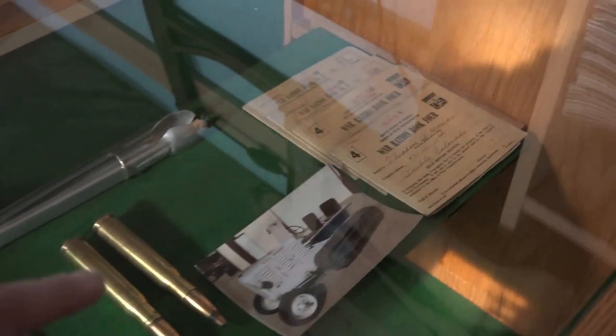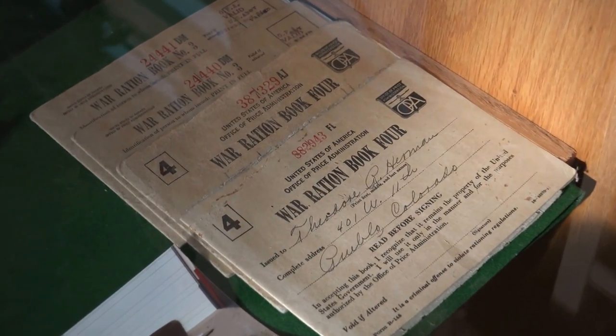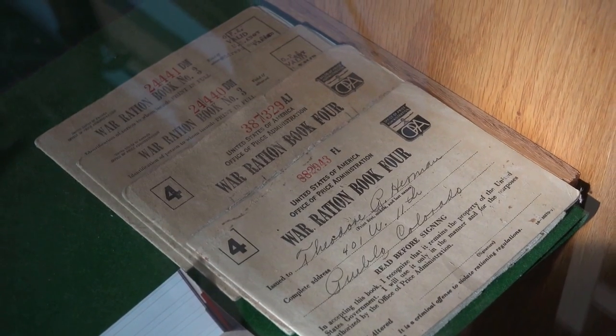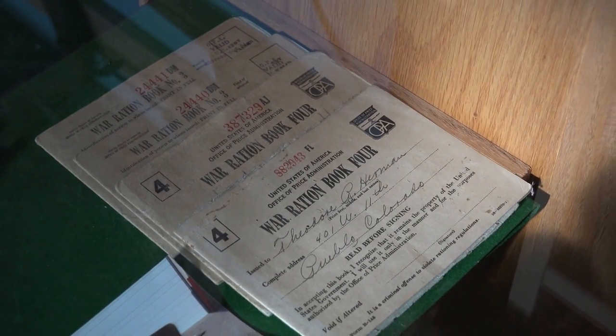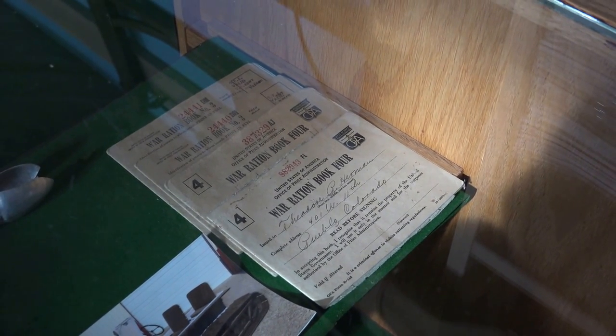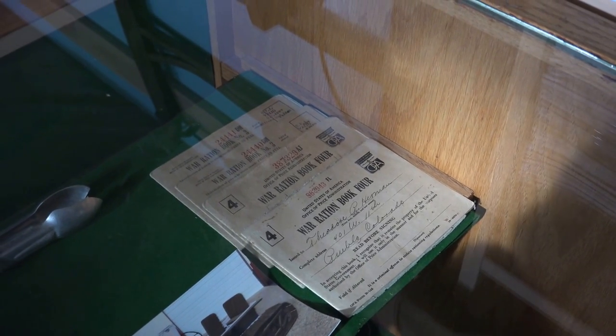Those are water ration books. Everybody was issued a ration book so you could buy gas — tires were not available for new vehicles, but mostly it was for gas and fuel. Everybody was issued them, and of course the farmers got a little more than the average person so they could keep production going.